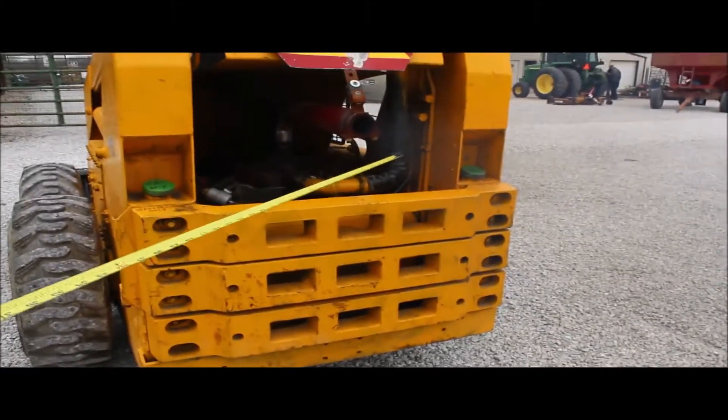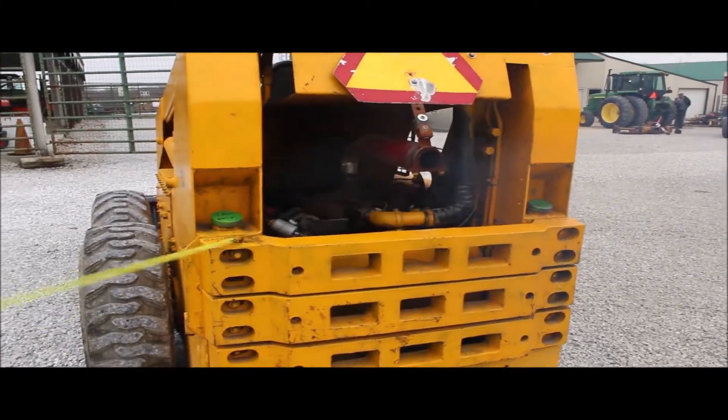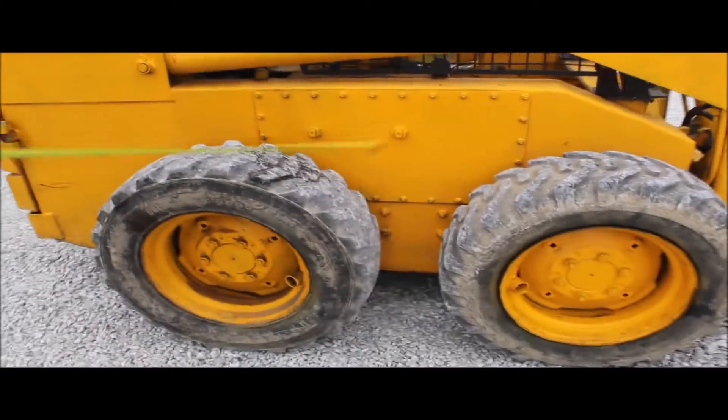It smokes a little bit — it needs a little tune is what it needs. One tire doesn't have much tread on it, but the other three are good.